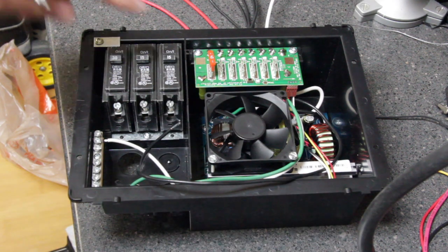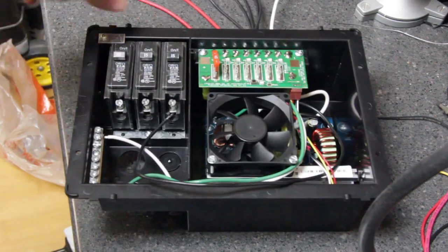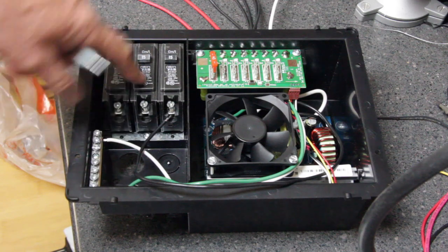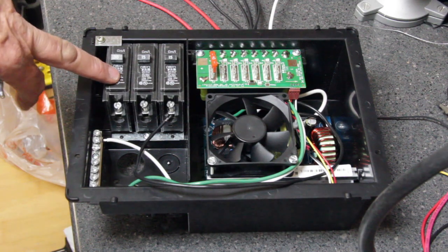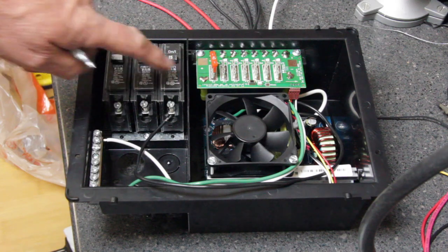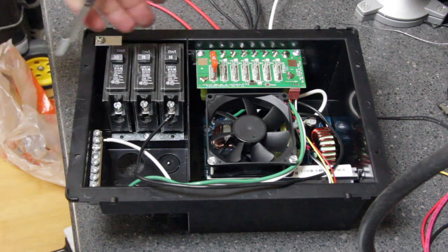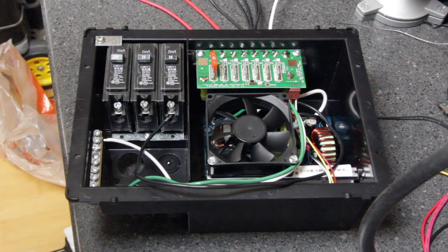What a converter does is it takes AC from a shore power outlet. It has three breakers here — it allows a 30 amp input from the shore power and then it allows you to branch out to two different 15 amp circuits. So it takes AC in and then it distributes that AC out to the various circuits you have in your recreational vehicle.